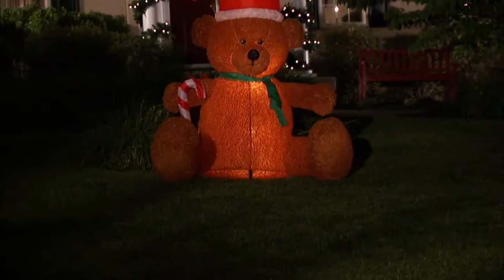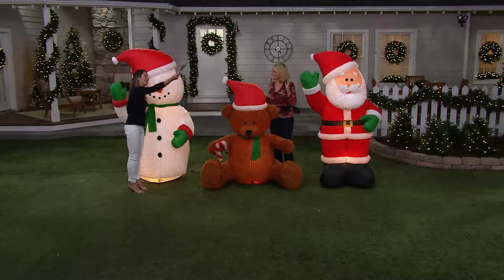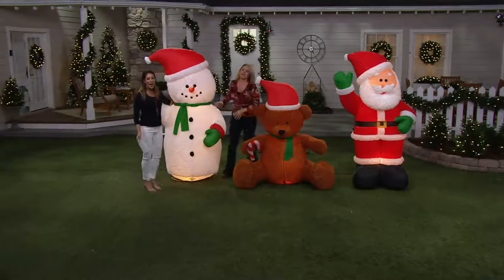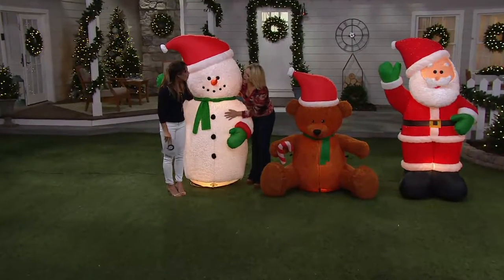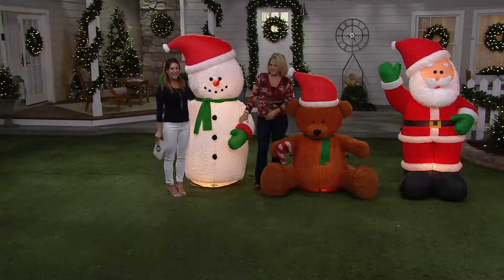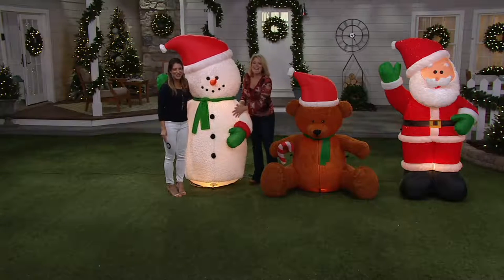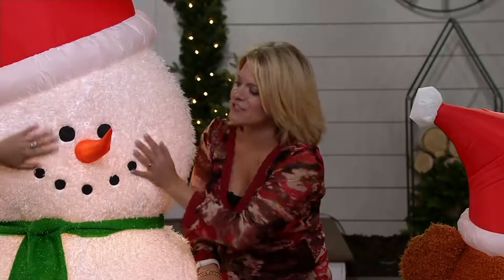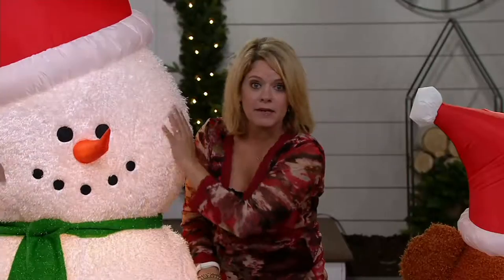You're bringing us some fabulous items this morning! I'm so excited about these guys. Oh my gosh, I love them so much — they are so cute. Look how tall this snowman is, and wide! You don't want a skinny snowman; he's nice and wide. And I love that faux fur — you can see that up close. He's just adorable; you just want to pet him.